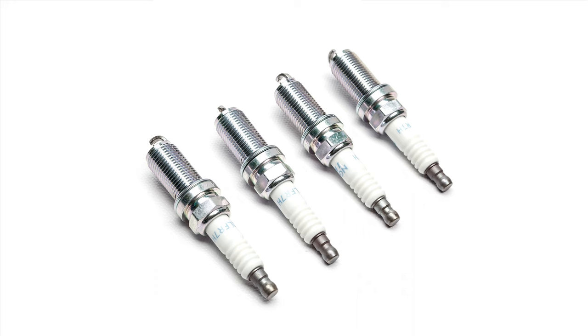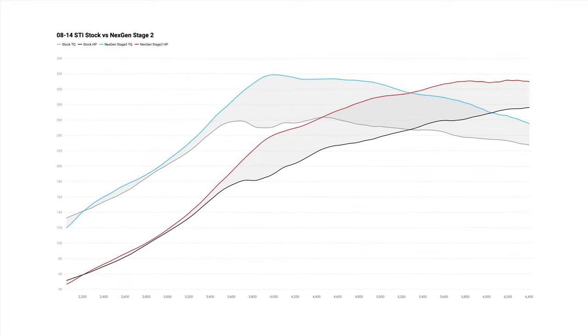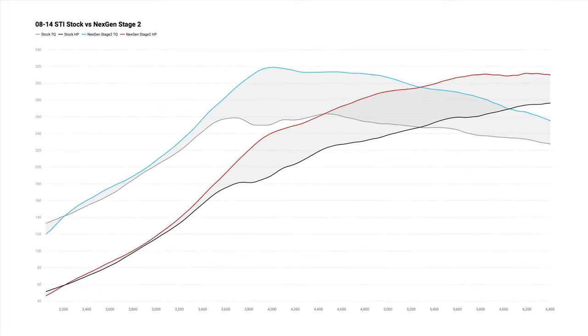An appropriate fuel pressure is maintained by the Cobb fuel pressure regulator kit. Also, all-new NGK spark plugs promise the appropriate combustion of that extra air and fuel to make consistent and healthy horsepower and torque gains from 3000 RPMs all the way to redline.